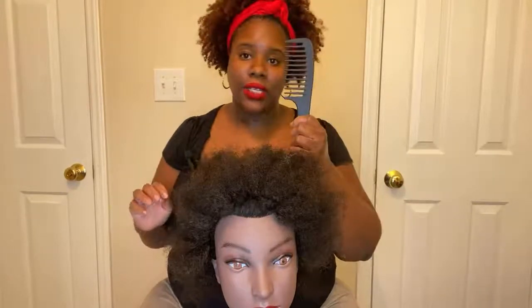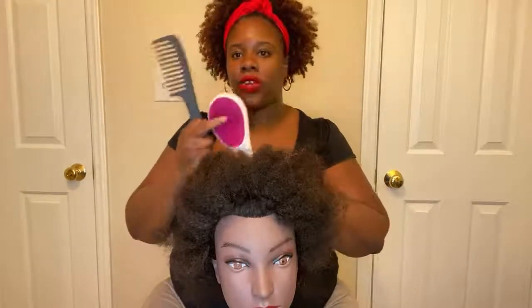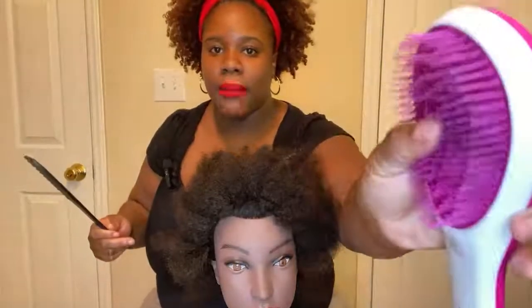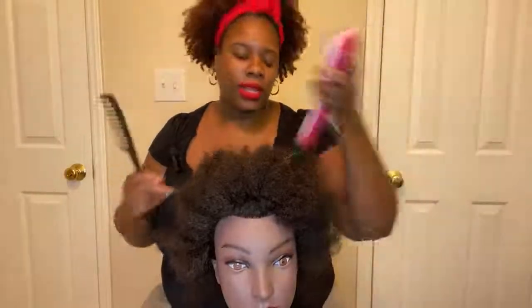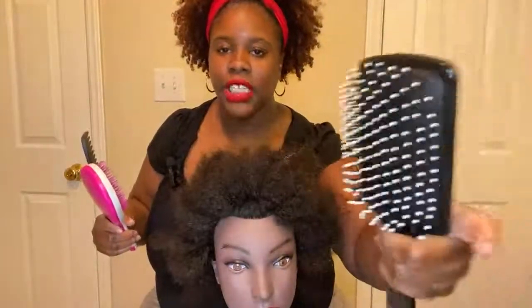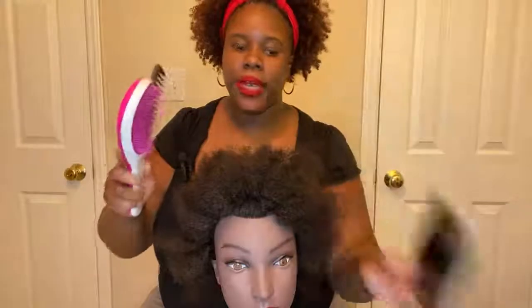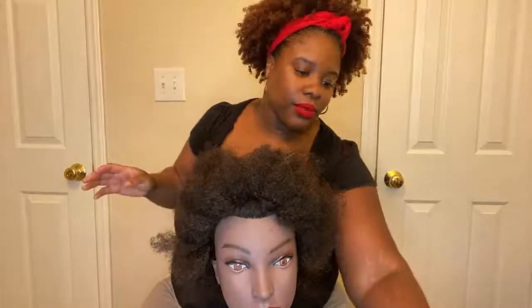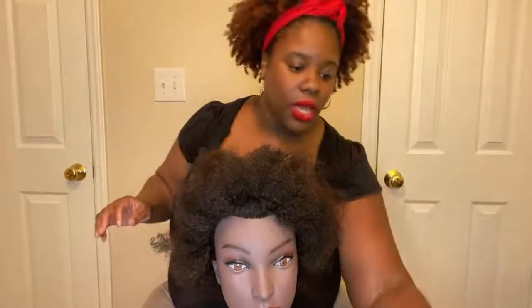So, how to detangle coiled hair — let's get started. First, the tools you're gonna need: a wide tooth comb, a tangle teaser or a denman brush with very forgiving teeth that flex. Or you can use a powder brush — this works better if your hair is a little bit longer, but if your hair is tightly coiled and kind of short, the denman brush works better. You're also going to need your fingers, sectioning clips, a detangler of your choice — tonight I'm using rosemary and honey almond leave-in — and a water bottle.